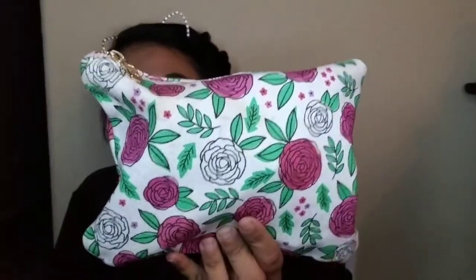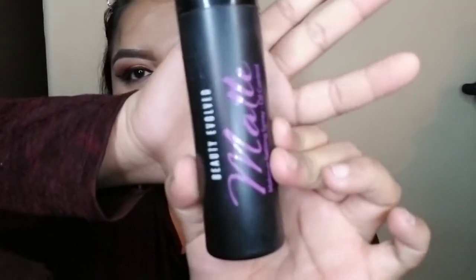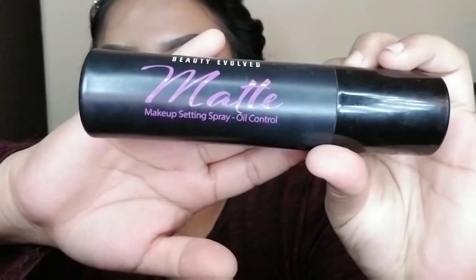This one is really heavy because I carry a lot of unnecessary things. First and foremost, I have my makeup bag — I recently got this at Target, shout out to Target, for $3. It's really cute. You just unzip it and inside is my makeup. If I haven't told you guys about this setting spray, y'all are seriously missing out — it's the Beauty Evolved Matte Makeup Setting Spray, oil control. My skin is the oiliest thing ever; by afternoon I could literally fry bread on my forehead.